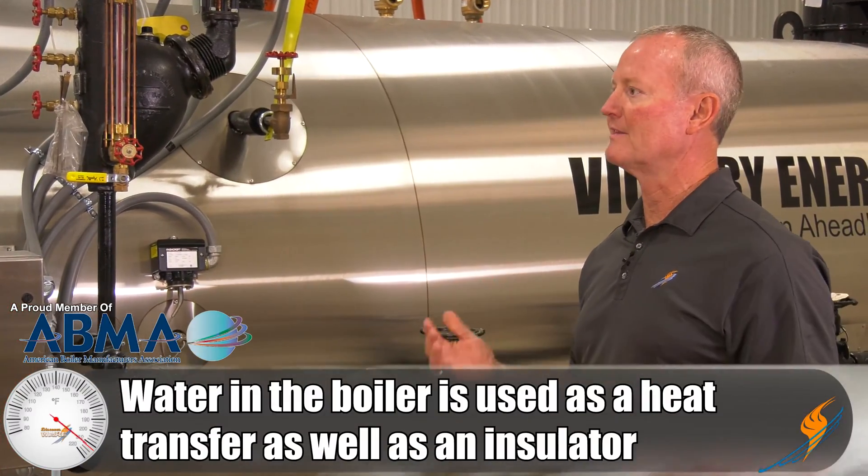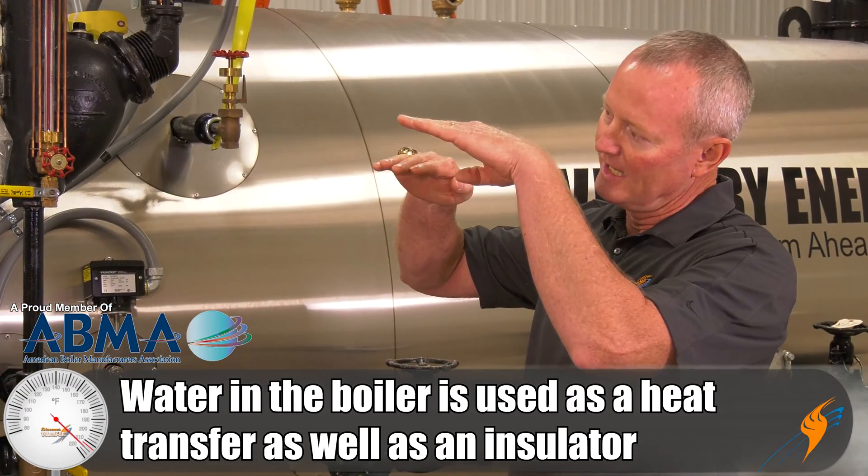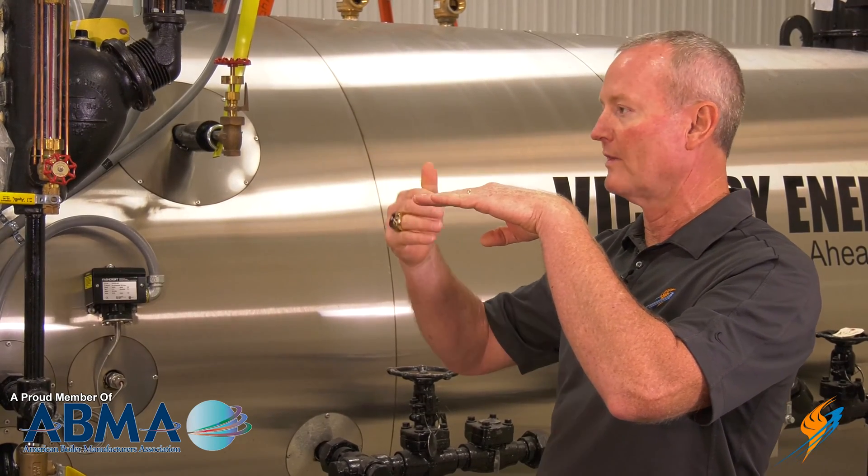You think about the water — it's used as a heat transfer and it's also an insulator. So you have the hot gases going through those tubes, and if that water level drops down and it stops insulating that tube, the tube overheats. When it overheats, it's going to fail.